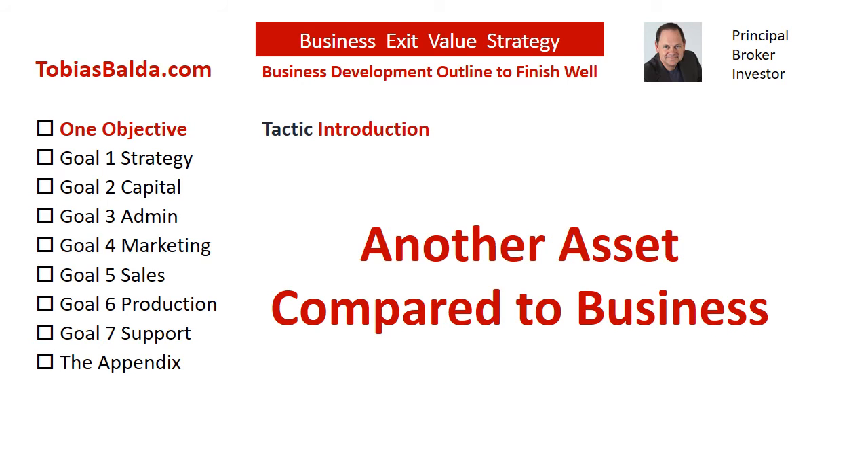Here is more bad news, followed by some good news, and then some great news. A business without adopting and focusing on the proper objective has a probability of closing the doors, so to speak, or merely selling assets at a discount.